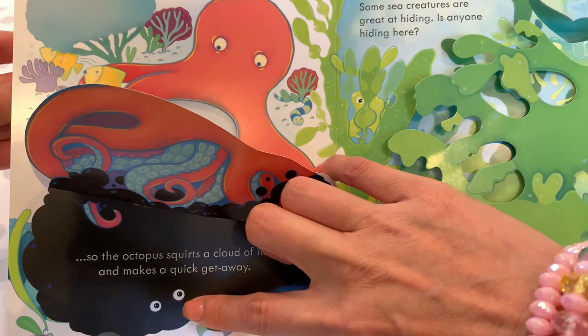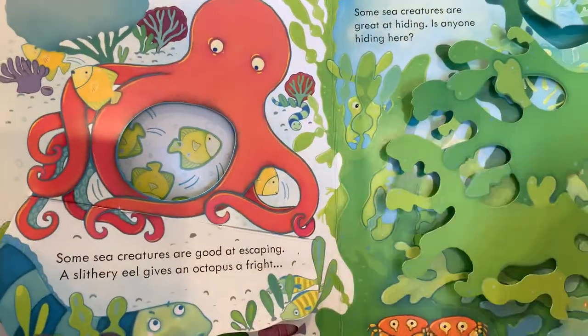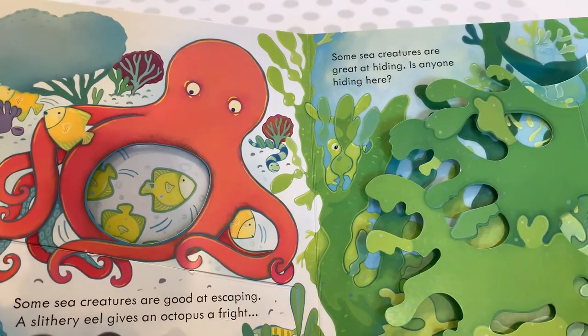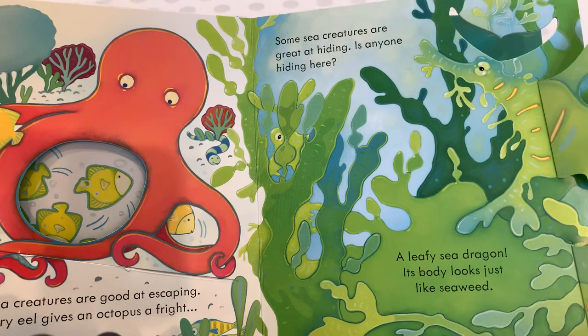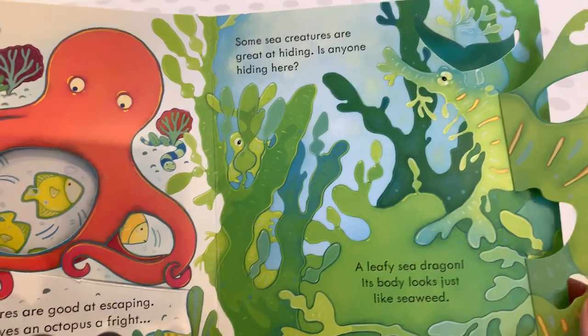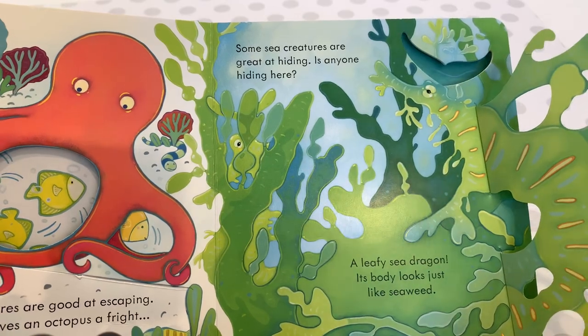So what does the octopus do? The octopus squirts out a cloud of ink and makes a quick getaway. These are the eel's eyes — the eel said, 'I can't see through all this ink around me.' Some sea creatures are great at hiding. Is anyone hiding in here? A leafy sea dragon — and it looks just like seaweed. Here it is, it's so adorable.